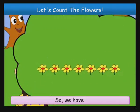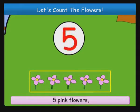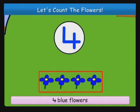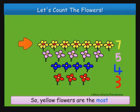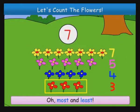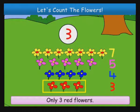So we have seven yellow flowers, five pink flowers, four blue flowers, and three red flowers. Yellow flowers are the most and red flowers are the least. Seven yellow flowers, so it is the most. Only three red flowers, so it is the least.